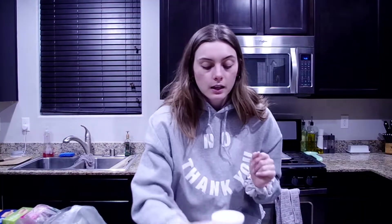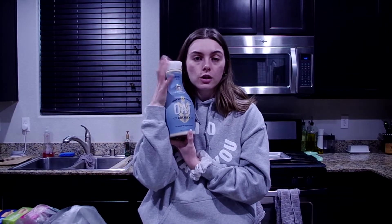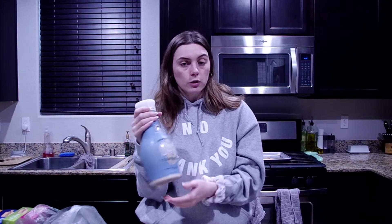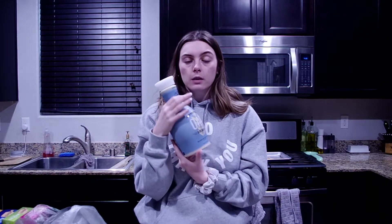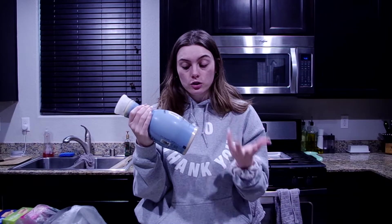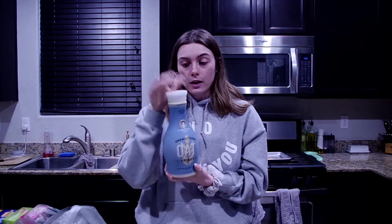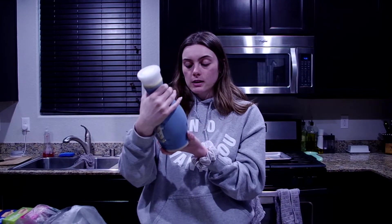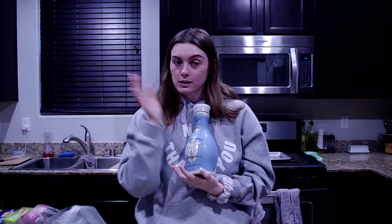The last thing we picked up is Califia Farms unsweetened oat milk — the best milk in the world. It's so good in coffee and great for cooking. I've cooked with almond milk before and it works, but the oat milk works more like cow's milk: it thickens up better, holds flavor better, and doesn't give you that almond-y flavor in the dish. It literally tastes like nothing. I love this brand the best because it has the fewest ingredients — less is always more. So that was my grocery haul.